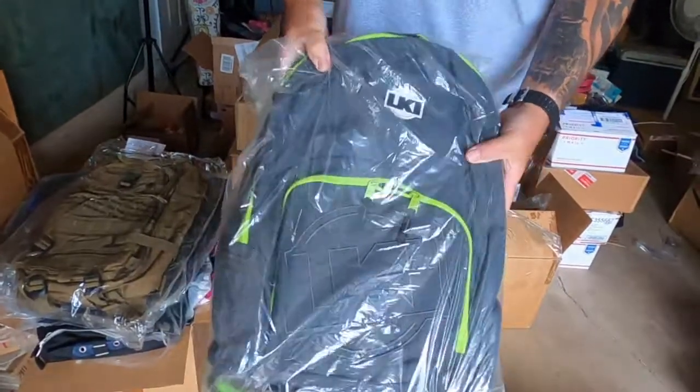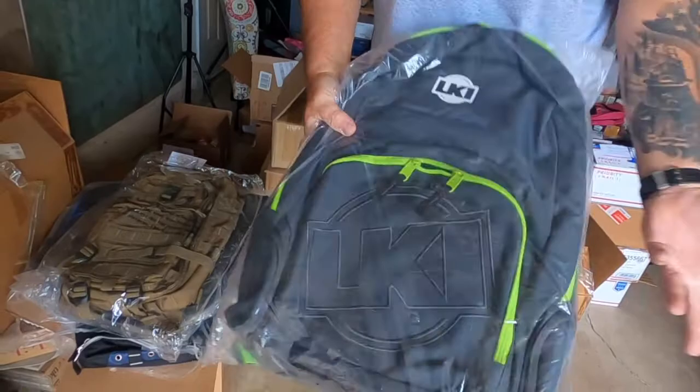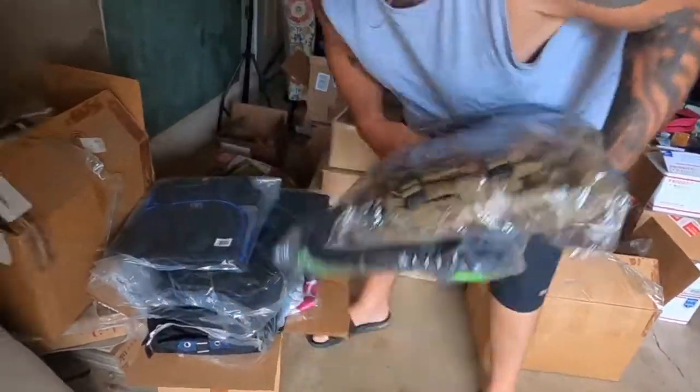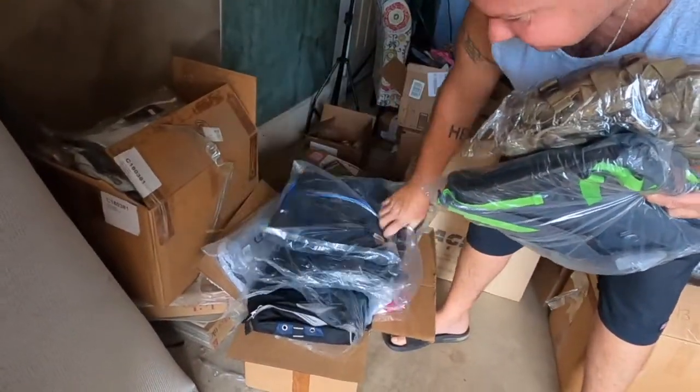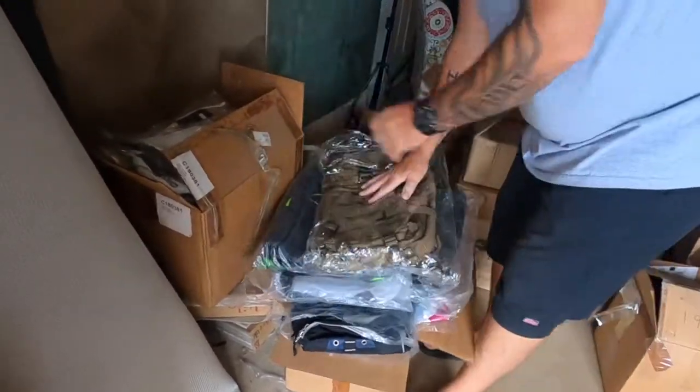These LKI backpacks sell for — what'd you say? 125, 150? Let's say you get 75 bucks for them. All these, same brand, same brand, same brand. 75 bucks each.